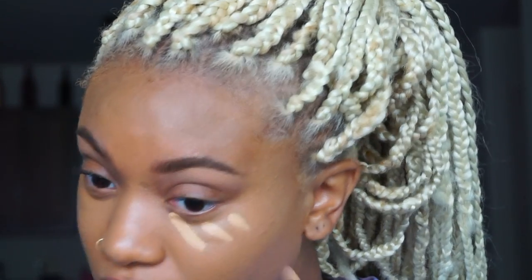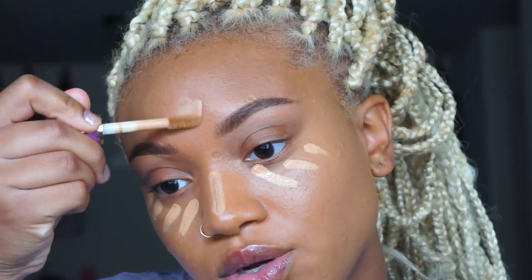NARS is probably my all-time favorite foundation — this All Day Luminous one. Next I'm going to go in with my concealer: the Tarte Shape Tape concealer. If you haven't tried this, what are you waiting on? It's really good for all skin types and I love how it dries and stays there all day.